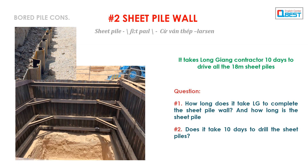Question 2: Does it take 10 days to drill the sheet piles? Question 3: Did half of the 18-meter sheet piles take 5 days to construct?